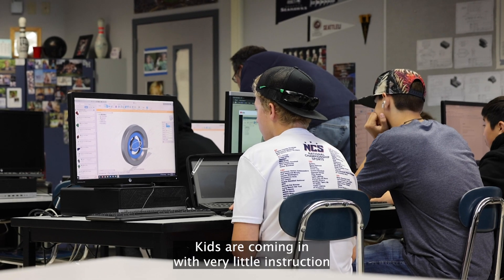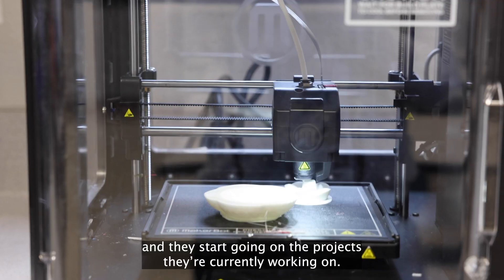Kids are coming in with very little instruction and they start going on the projects they're currently working on. Join us in Intro to Engineering Design. Go Wolves!